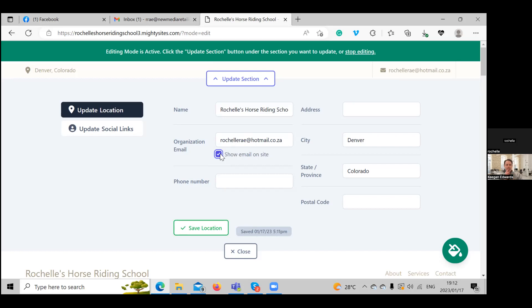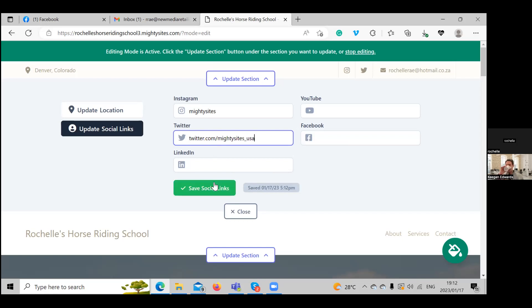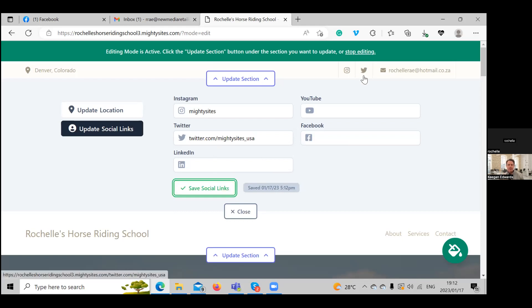There's also an 'update social links' button, which makes it super easy to display your social links on your one-page website. We're going to put in our Instagram page and our Twitter. Those are easily displayed on your website — look at the little icons in the top right corner. People can literally click on them and follow you immediately.